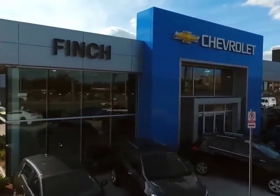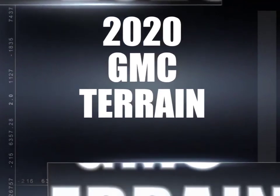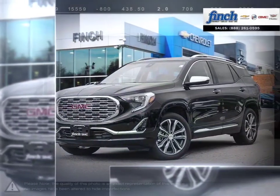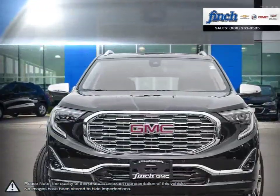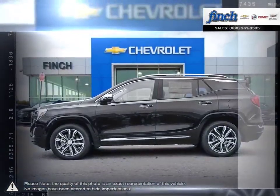Welcome to Finch Chevrolet. Today we're looking at a 2020 GMC Terrain. Muscular style, efficient power, comfort and cargo carrying capability — the Terrain SUV delivers it all, no compromises required.